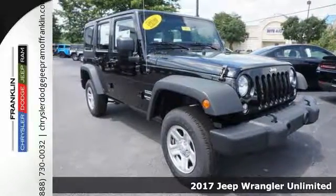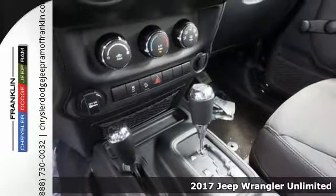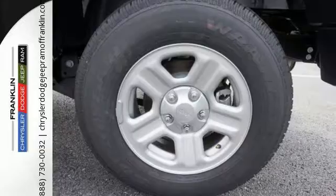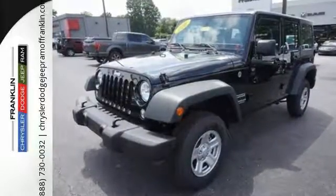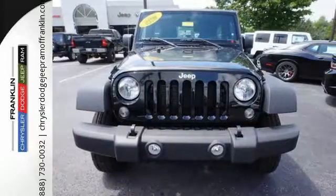It's a 2017 Jeep Wrangler — unmatched comfort and the confidence to challenge anyone or anything. The removable top and seat configuration offer endless possibilities for fun and cargo hauling. Initiate the fun with the 3.6-liter V6 engine and four-wheel drive.